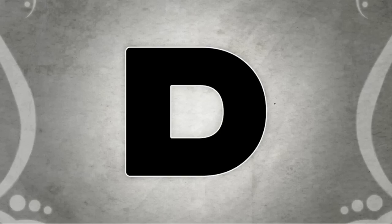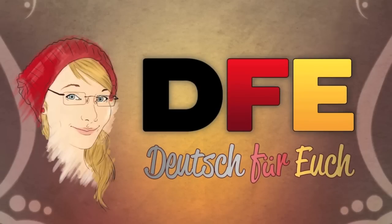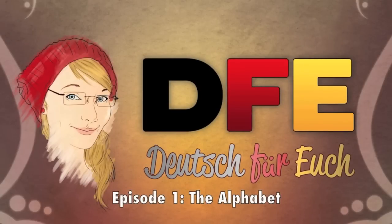Hallo Leute, ich bin Katja und ihr seht Deutsch für euch. For our first real episode ever, we will tackle something that will probably take you quite a while to get down perfectly — hence starting early: alphabet and pronunciation. Let's get started.